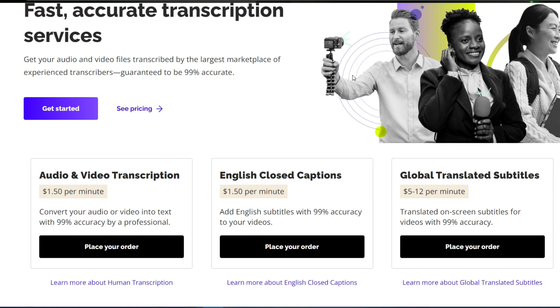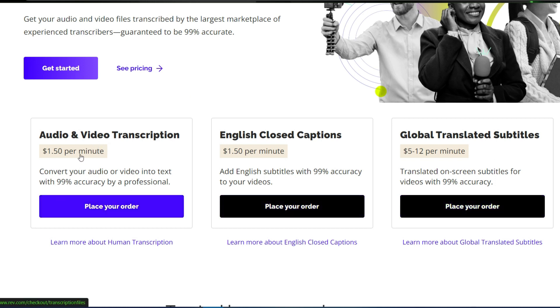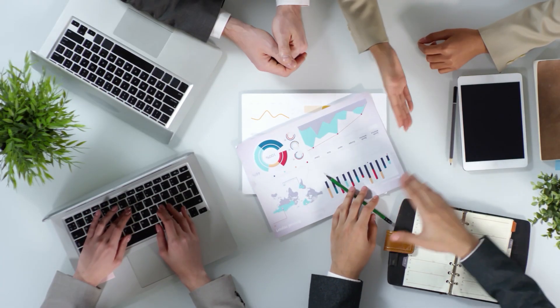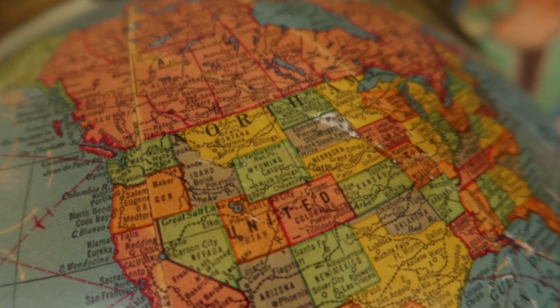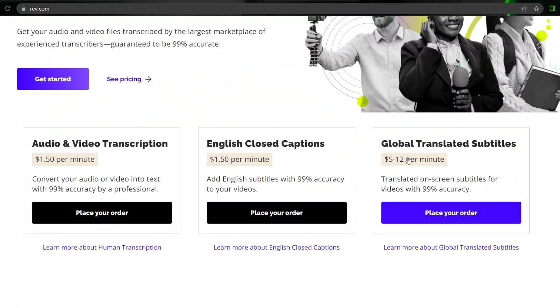So Rev.com is the name of this website. As you can see on their homepage, the cost of audio and video transcription is $1.50 per minute, the cost of English closed captions is $1.50, and subtitles translated into other languages is $5 to $12 per minute. Coming from a different country gives you a very good advantage — you can assist them by translating videos from English to any other language. Check for a language that doesn't have enough translated subtitle videos. For instance, if you're from India and there isn't a Hindi subtitle accessible, you can make a lot of money. The hourly rate ranges from $5 to $12.